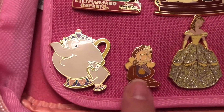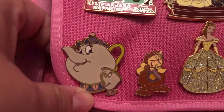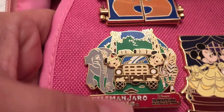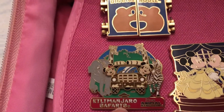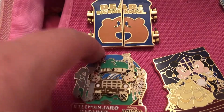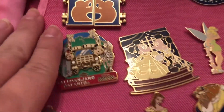Let's move on — we have Cogsworth laughing, then Mrs. Potts and Chip together, and then the Kilimanjaro Safaris pin — I love this one so much, with the cute giraffes on there. I wish we had gotten one with Little Red on it. I miss Little Red — does anyone else miss Little Red?